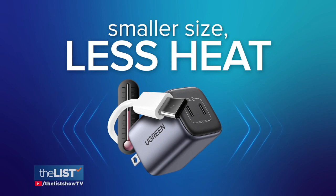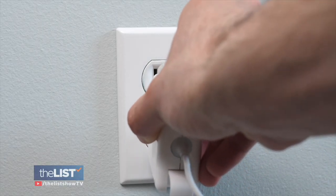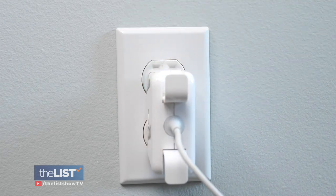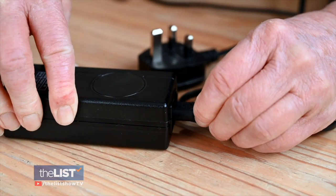The next benefit of a GaN charger is that it is physically smaller and stays much cooler. When you have a new laptop, you might see these huge power bricks that come with them — a 30 or 40 watt charger. Those old-style chargers are inefficient, and that translates to heat. GaN chargers do this in a much more efficient way and they're much smaller. This right here is a 100-watt charger.